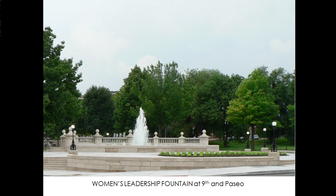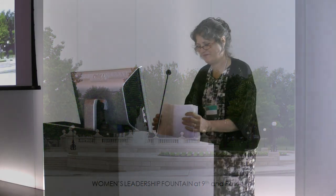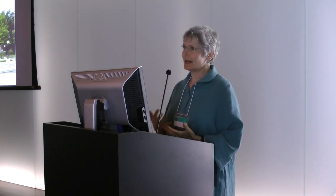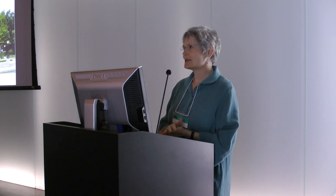That's my very quick overview of the major challenges that we have in the City of Fountains. Thank you for Jocelyn for a very interesting overview of fountains and their meaning in Kansas City and the kind of problems you run into when you're a city manager.